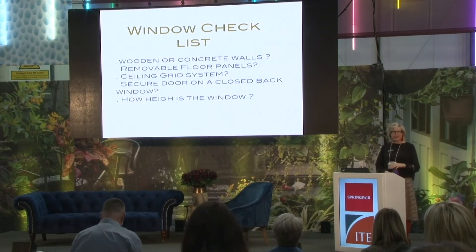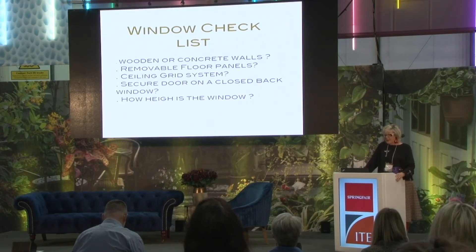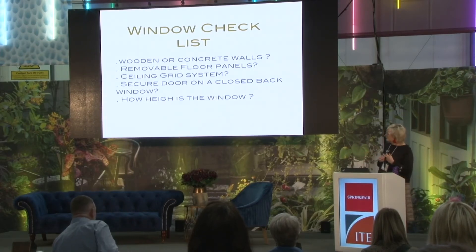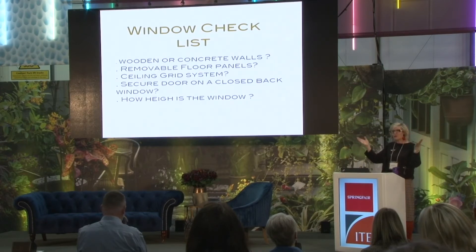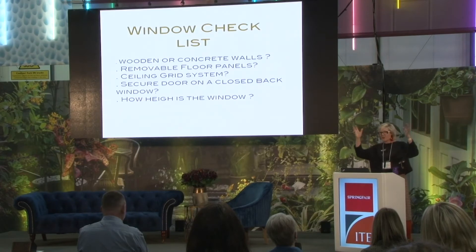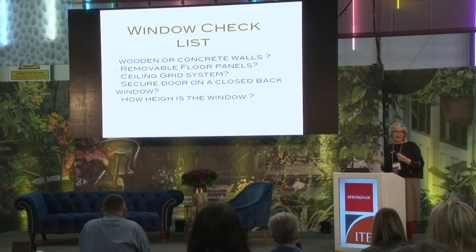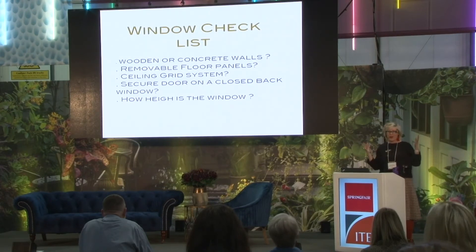Your window checklist. If you're opening a shop, think about the windows and the interior of the store — wooden or concrete walls, removable floor panels that you can cover and change. A ceiling grid system is very good — it's a piece of metal gridding you attach to the ceiling, allowing you to suspend things and giving you more flexibility in your window. Consider a secure door or closed back window depending on your product. Think about how high your window is — the focal point has to be at eye level to the customer.